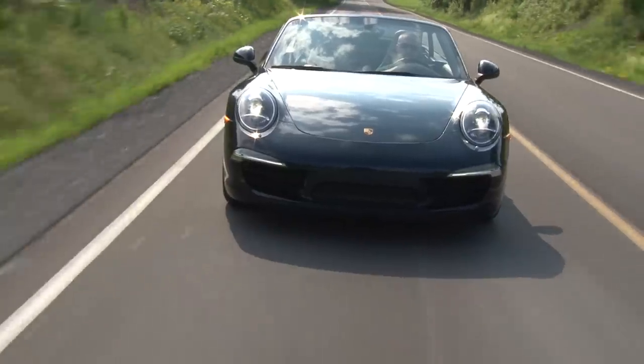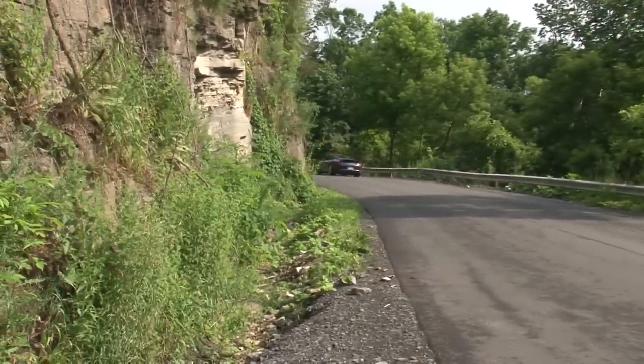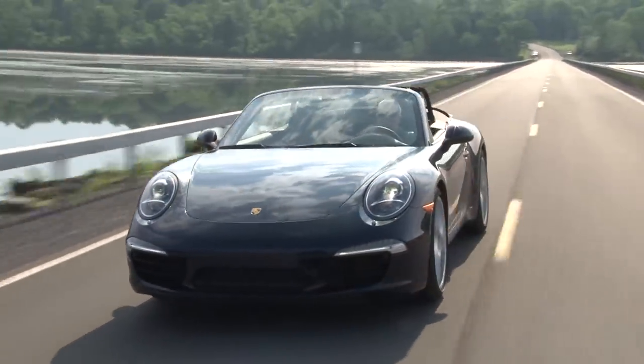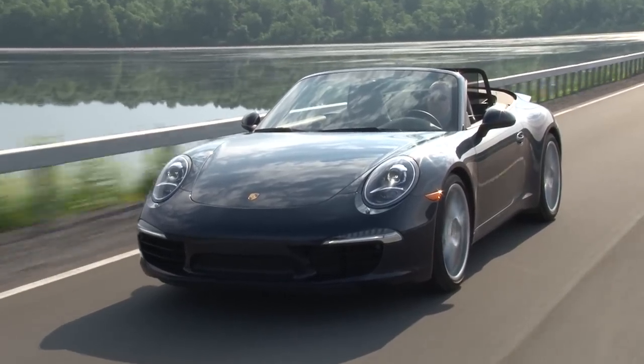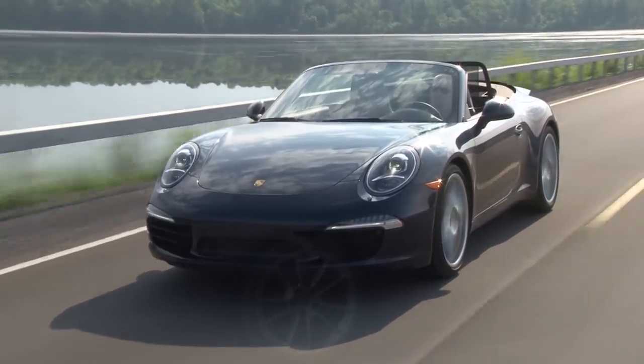From peaceful and serene to blatting exhaust and wicked acceleration, this is a car that mixes its ingredients in a calculated, masterful way like only Porsche can. There are a lot of 2-plus-2 sports car convertibles on the market, but none of them as unique as this.